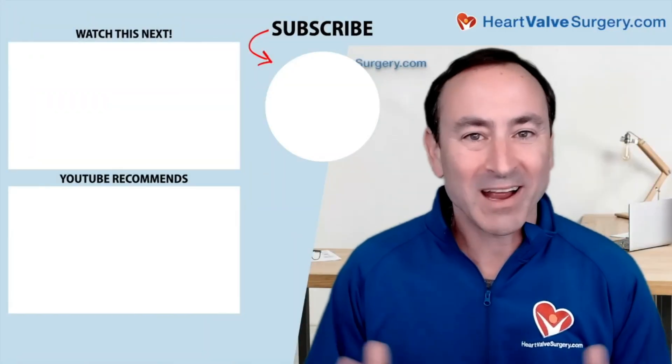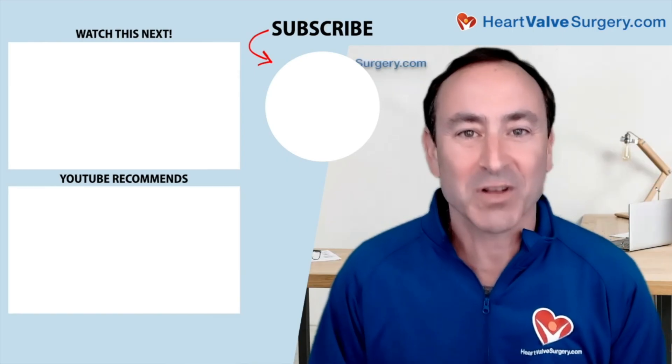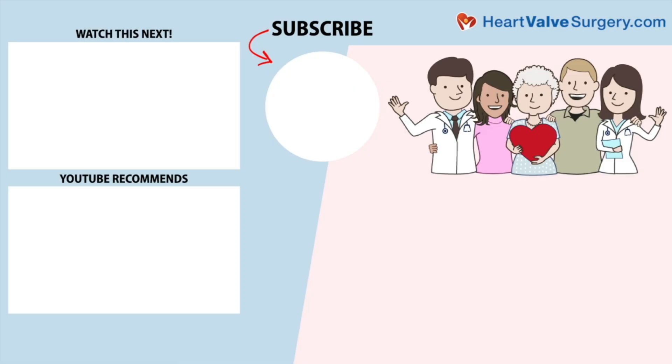Hi everybody, it's Adam. I hope you enjoyed that video. Don't forget, you can always subscribe to our YouTube channel, watch the next two educational videos coming up on your screen, or click the blue button to visit heartvalvesurgery.com. See you in the next one!